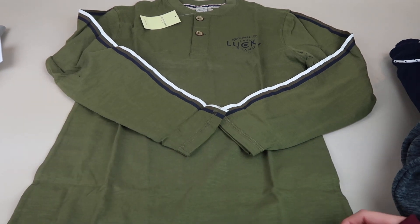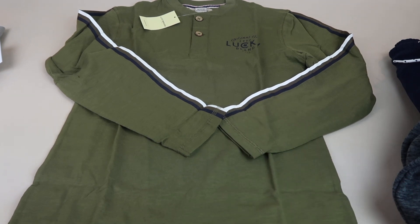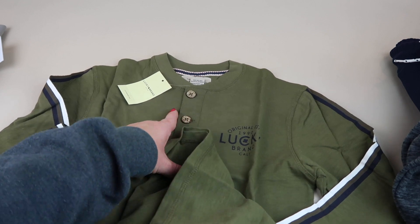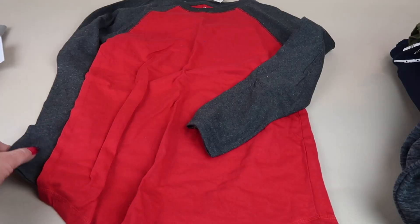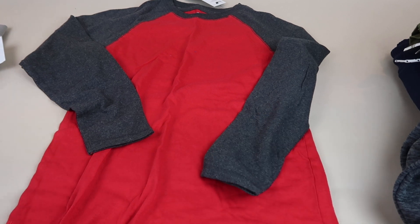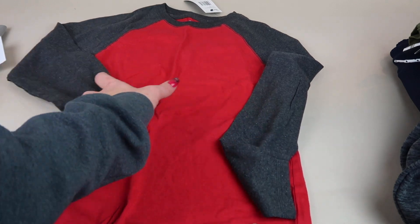It's very green — like a dark grass green. This is the Lucky Boys side stripe henley, $32.50 retail and $24 individually. I like the stripe detail and the collar. Lucky is an expensive brand — nice. Next is the French Toast raglan top in gray and red, $9 individual price, retailing for $12. Nothing fancy but a nice basic piece.